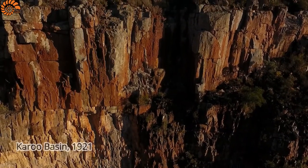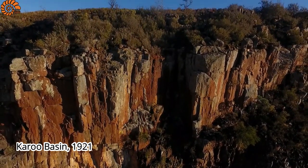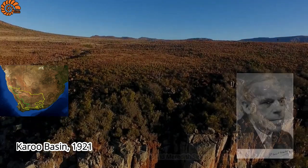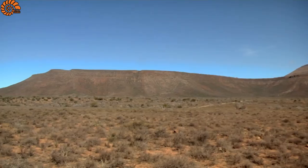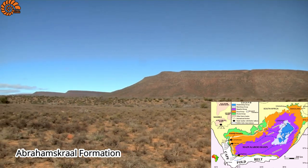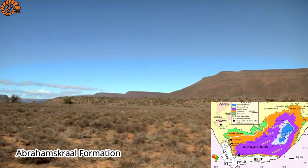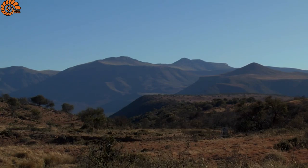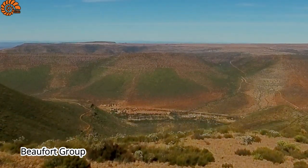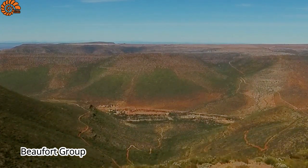The first remains of Antiosaurus were recovered in 1921 from the Karoo Basin in South Africa by the British palaeontologist David Meredith S. Watson. The digs were made in an area corresponding to the geologic formation of Abrahamskraal. This formation is included in a larger section called the Bufo Group, a complex that also includes other formations from the Karoo Basin.